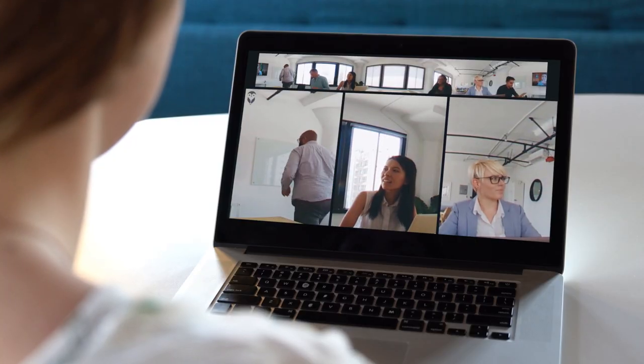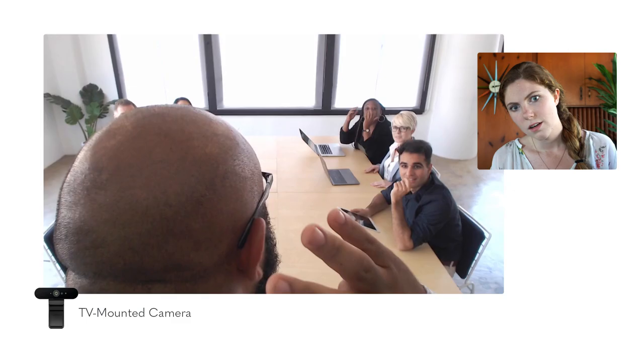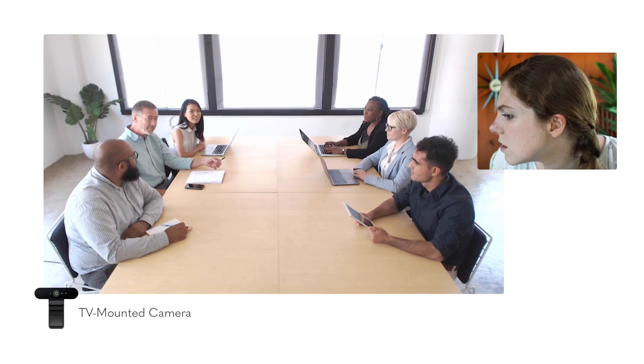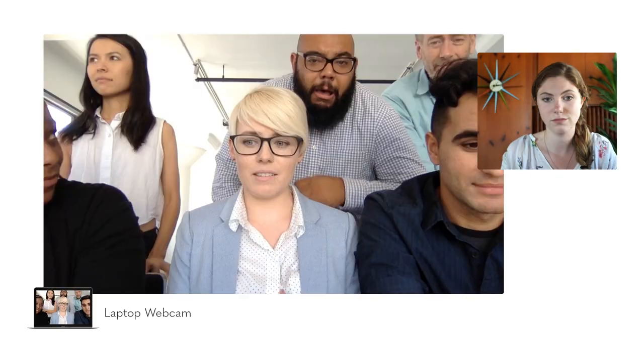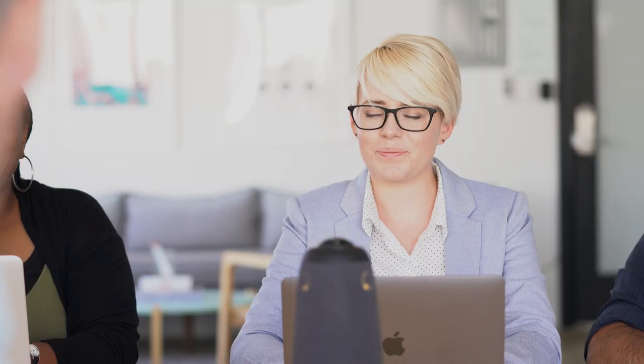If this team were using another camera, Morgan's experience would have been pretty terrible. She wouldn't be able to see whoever's talking, or she might be stuck staring at the back of someone's head, or it'd even be impossible to figure out what's going on. And we all know meetings crowded around a laptop are the worst. No one wants that.